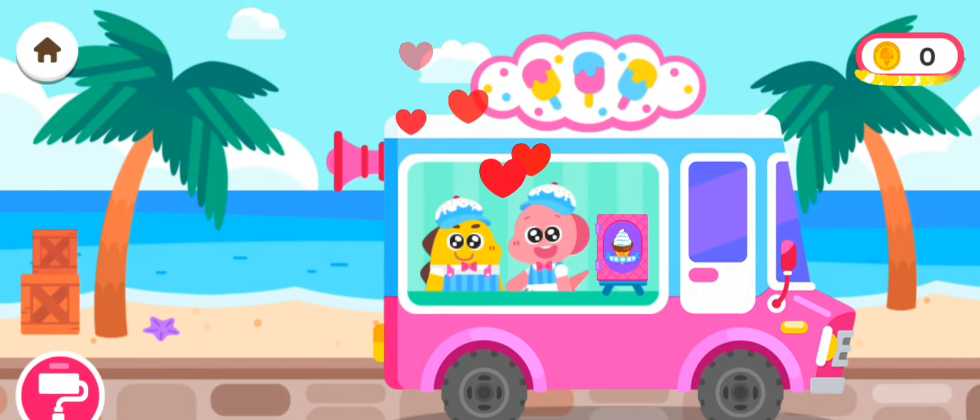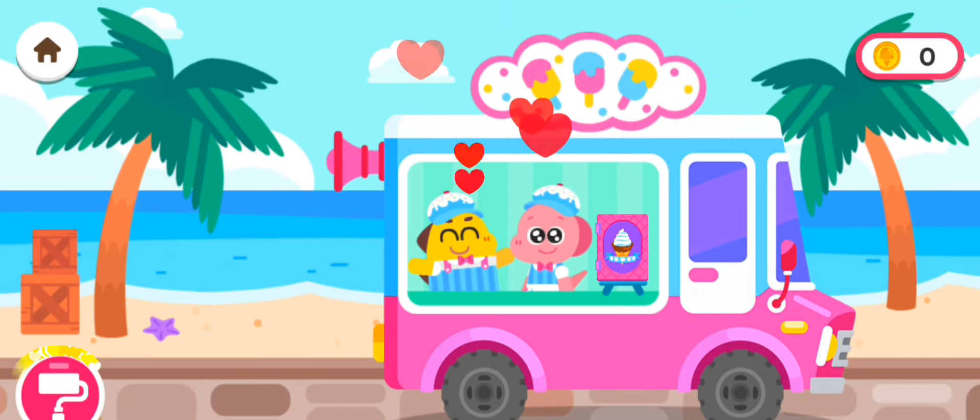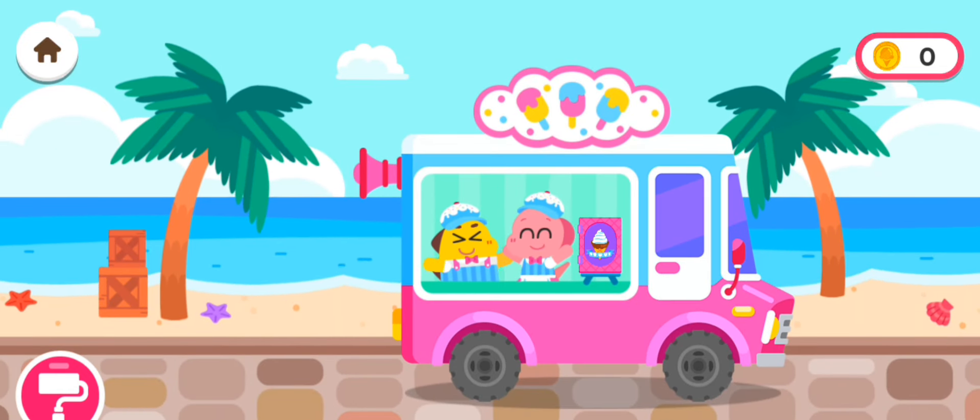Make ice cream for the customers and collect coins! Use coins to decorate the ice cream truck! Welcome to the Kokobi ice cream truck!